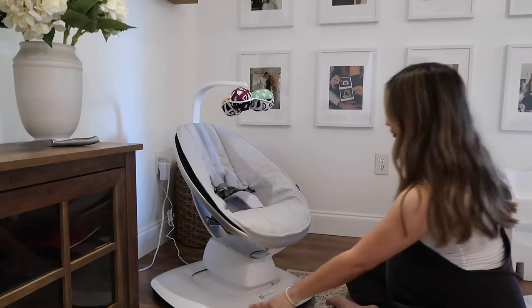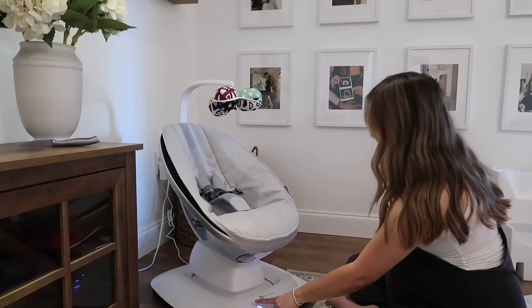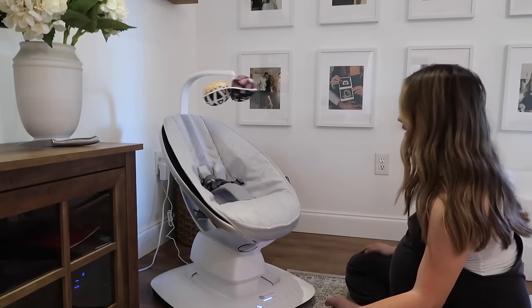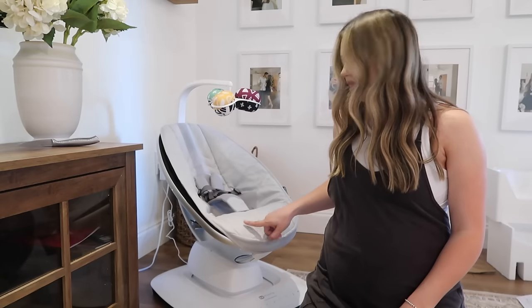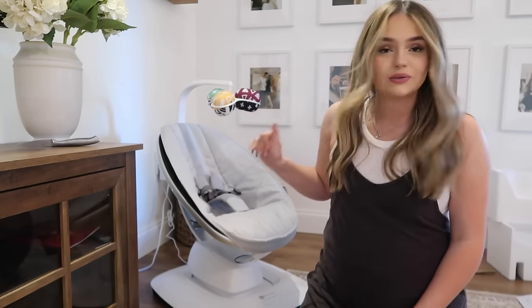We got the swing figured out — it's super simple. You just turn it on and then you can do whatever motion you want and change the speed. I had no idea what swing to get, so I asked on Instagram and a bunch of people recommended this one. The reason I went with this one is because of its size — it's so much smaller than most swings, which are giant and awkwardly shaped. It's easy to move around the house and doesn't take up an awkward amount of space.